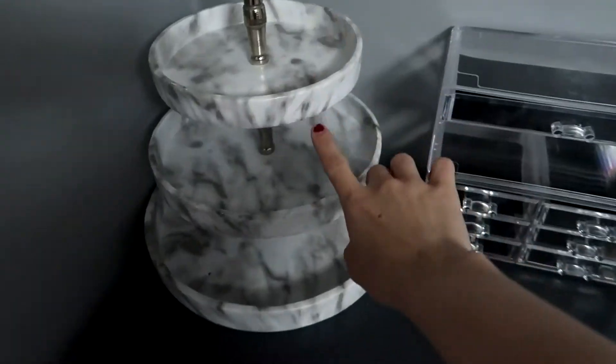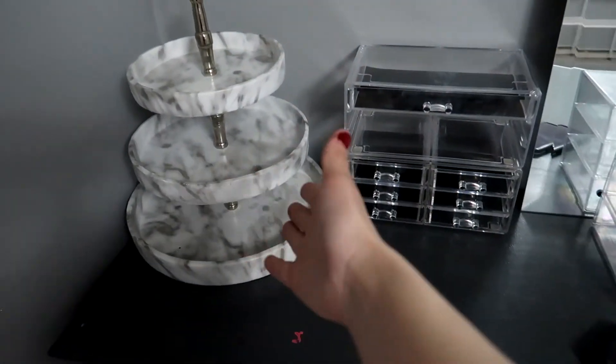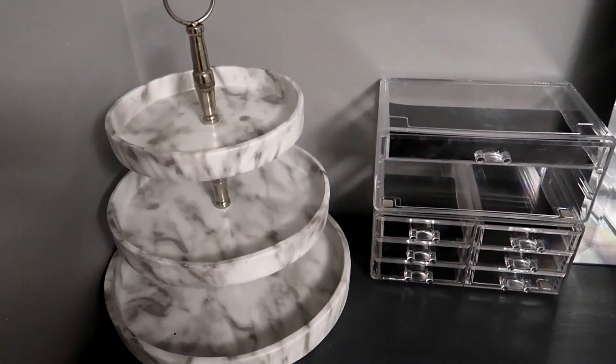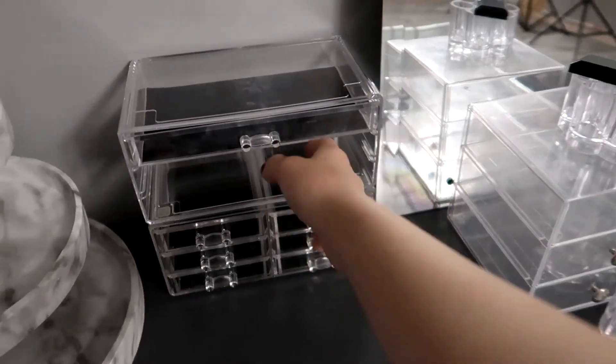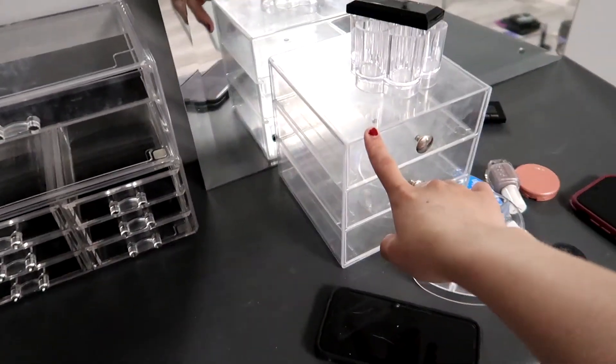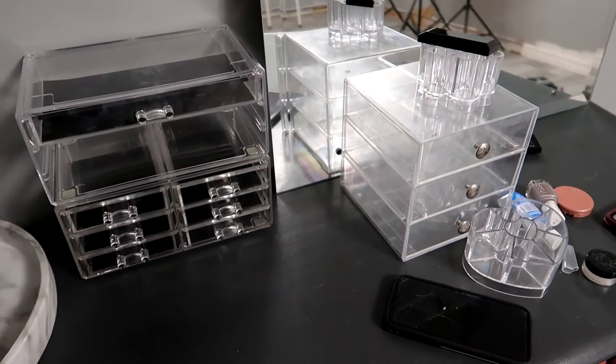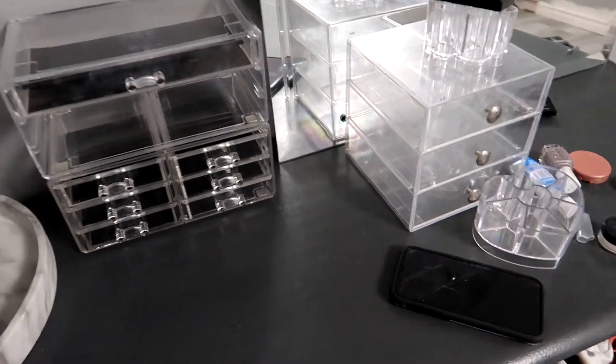Today I'm doing my makeup declutter and organizing. I found this marble tier online and thought it would be great for everyday makeup. I got it yesterday for $16 — I won it on an auction. I used to use clear organizers but I find they get scratched so quickly.